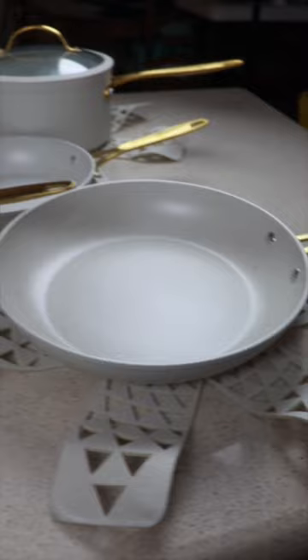Lastly, four cookware protectors, and this comes in two colors. Head to your local Walmart and pick up this set right now.